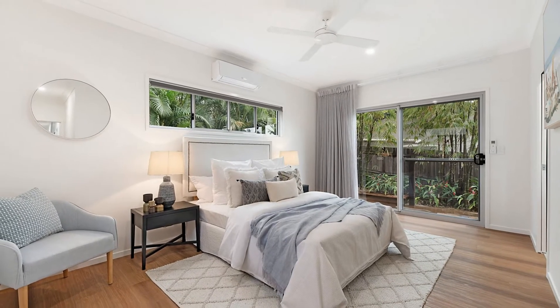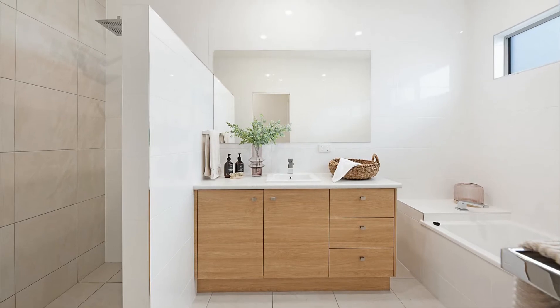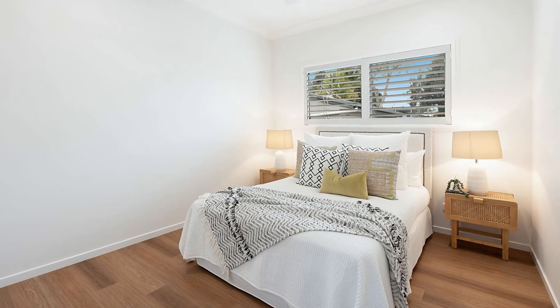On this level you'll also find the main bedroom with en suite and walk-in robe, a generous second bedroom, study or third bedroom, and main bathroom.